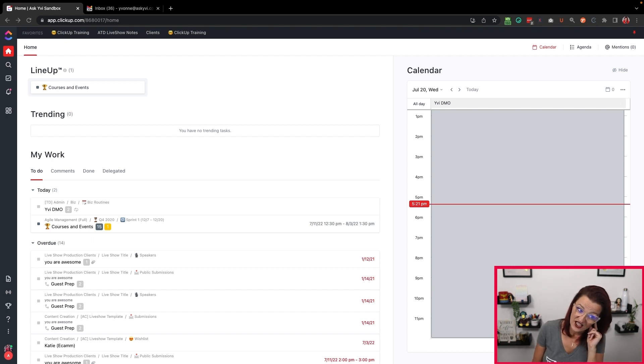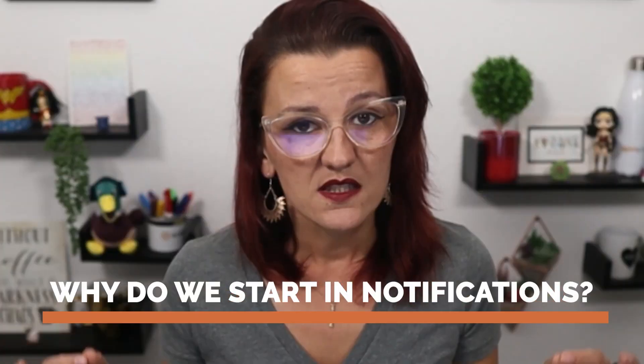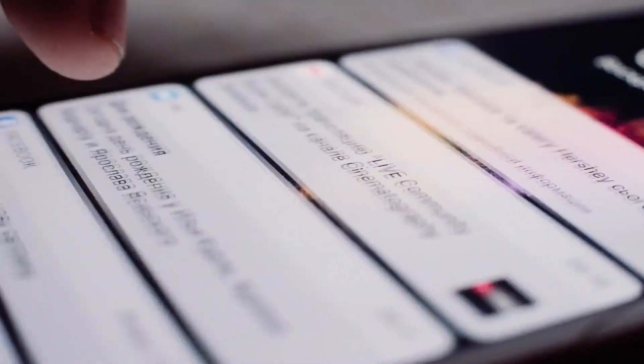I do not start at the home — I actually use that one last. Where I start is right here in the notifications. And the bigger your team is, the bigger your company is, the more there is going to be happening right here in your notifications. Now, why do we start in notifications? Simply because a notification means something is happening that is important to you.